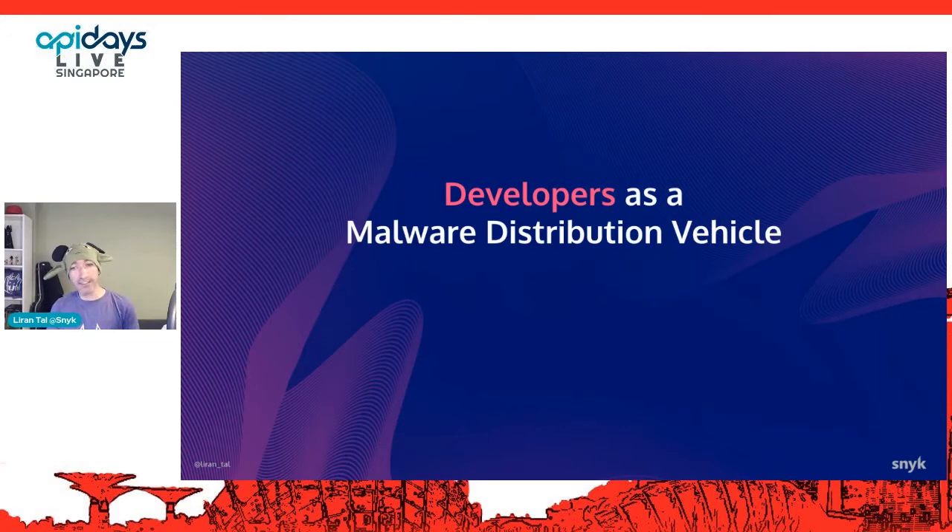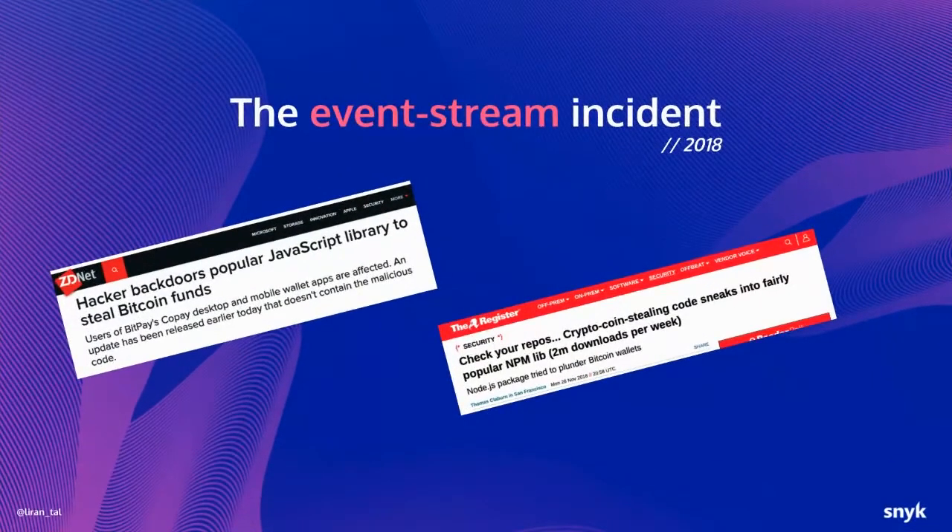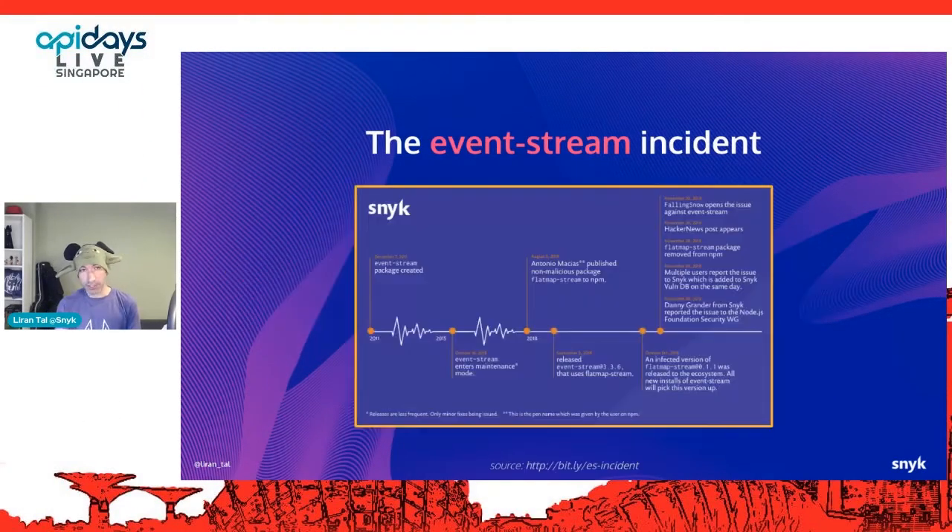As we learned from Thompson's Trojan horse story dating back to 1984, developers have been targeted as a vehicle to distribute malware and backdoors for a very long time. In 2018, the JavaScript ecosystem witnessed its first high-impact surgical attack targeting maintainers and developers, distributing malicious JavaScript code designed to decrypt itself and run in a specific environment — targeting developers of a Bitcoin wallet application. This was the well-known Event Stream incident.